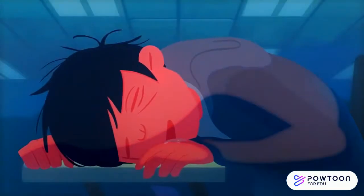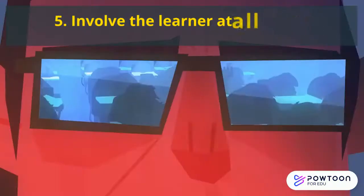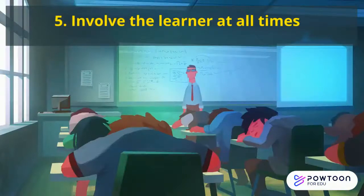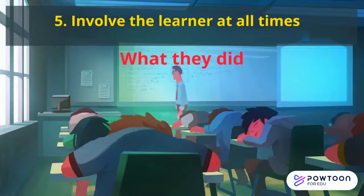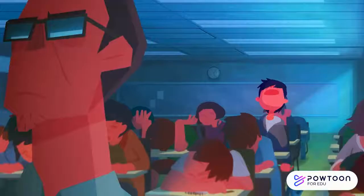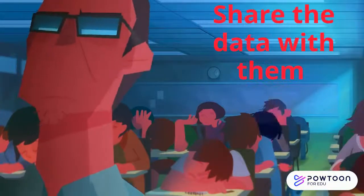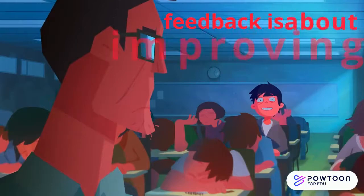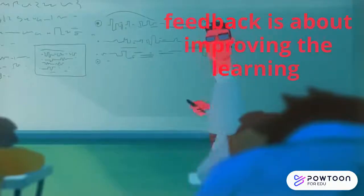Number five: involve the learner at all times. Let the learners see where they are in their learning, both in terms of looking at their work and what they did, and in the data that their work has produced. Share the data with them. At all times, feedback is about improving the learning.